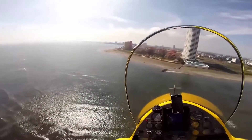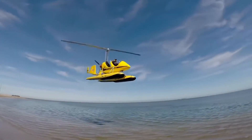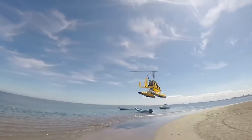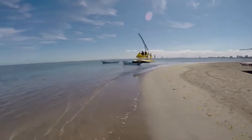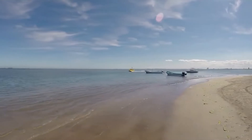The double gyroplane uses a tandem crew arrangement, while the twin steering allows piloting the vehicle from the front and the rear seats. The MTO Sport is designed for tourist, training, and patrol flights.